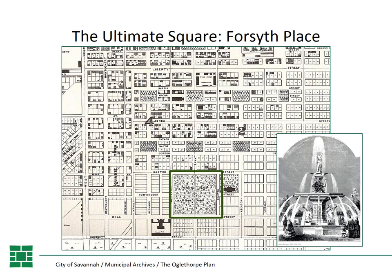I think you will agree that the Oglethorpe Plan is one of the main things that makes Savannah such a special place to live and visit. I want to thank Dr. Robin Williams and Dr. David Goebel, who have both contributed immensely to this presentation — Dr. Williams presented 'A History of Savannah at the Cutting Edge' and Dr. Goebel 'Mapping and Designing Savannah,' which provided both images and content for our presentation today. Thank you for joining us for 'What Makes Savannah Unique: the Oglethorpe Plan,' and we look forward to having you again for another Hungry for History with the City of Savannah Municipal Archives.